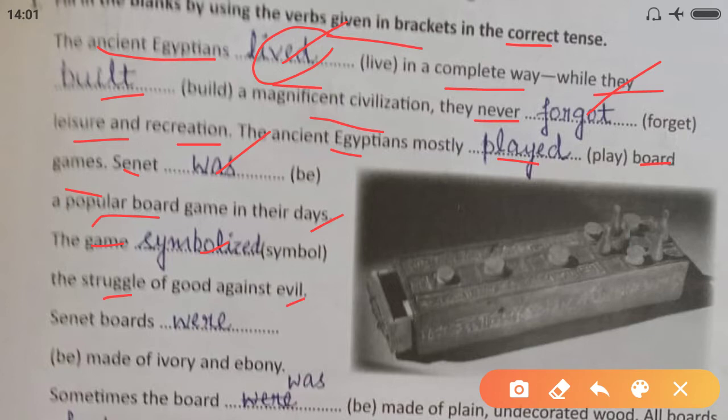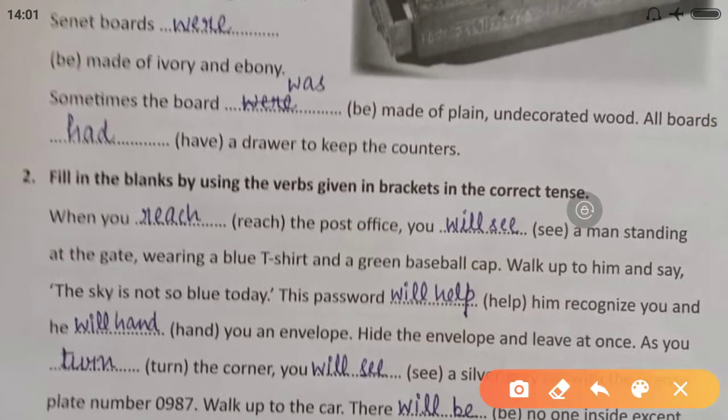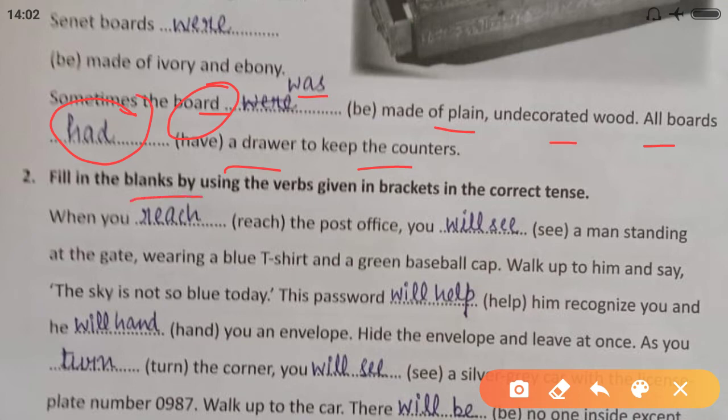Senet boards — 'boards' is plural, so we use 'were' — were made of ivory and ebony. Sometimes the board — singular, so we use 'was' — was made of plain undecorated wood. All boards had a drawer to keep the counters. 'Had' is the past form.